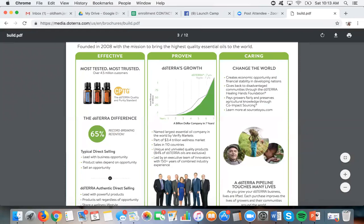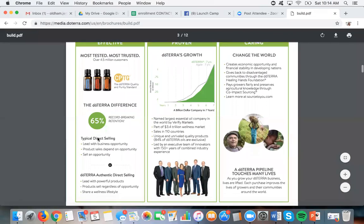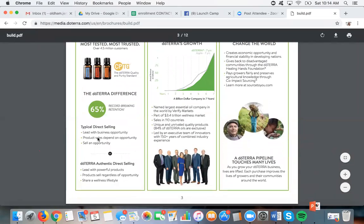People who decided they didn't want to do the business still use their product every single month. That customer base is strong. In most network marketing companies, only about 10% of the people you enroll will ever purchase again. In doTERRA, 65% of people will order at least once every three months. Other companies calculate retention by yearly orders — usually 10 to 15% — or they kick out anyone who hasn't ordered in a month and claim 100% retention. doTERRA literally takes everybody who's ever ordered and measures how often they're ordering — 65% order at least every three months. It's really a product-driven company, and I'm so passionate about that product.